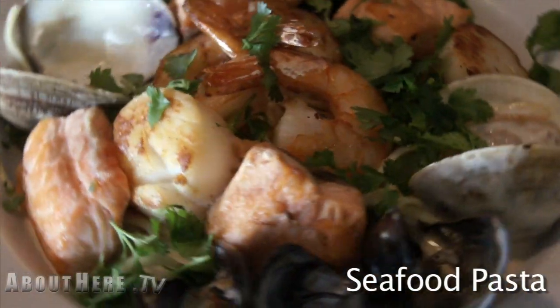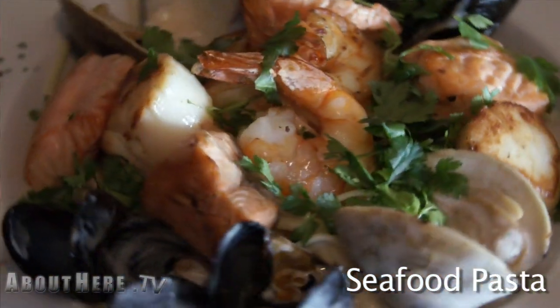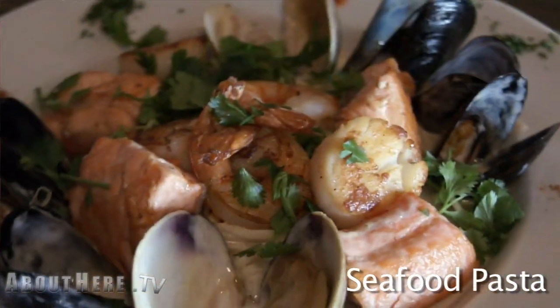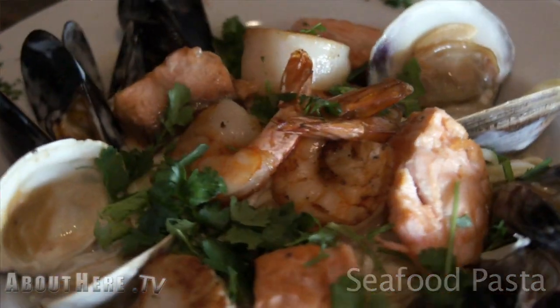The menu is quite extensive and it appeals to a wide range of tastes and flavors. Some of the favorites include a seafood pasta with a Thai coconut broth — a dish with all fresh seafood: clams, mussels, whatever is seasonal, shrimp, calamari. We do a variety of preparations, from a Thai coconut broth to a cioppino.